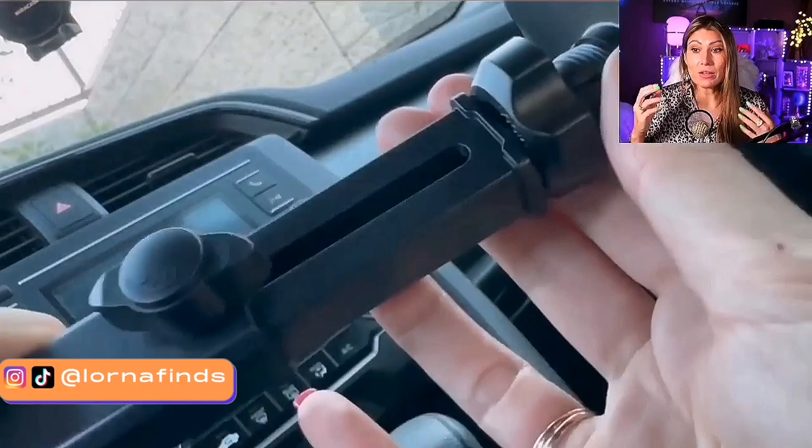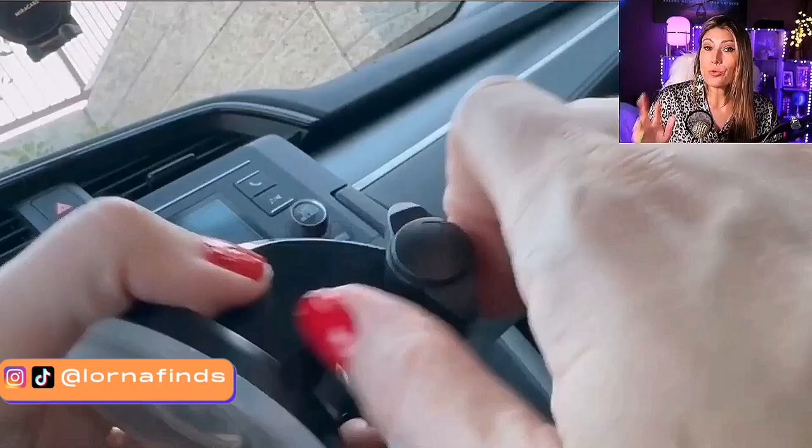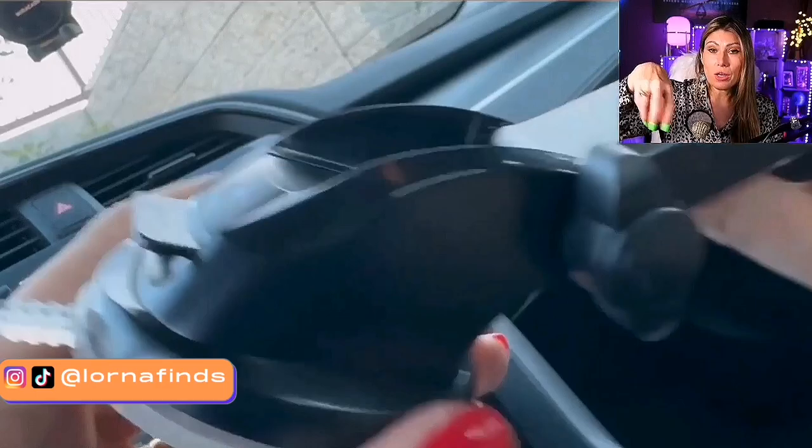I love this one because it gives you three options on how to use it. You can either use it on your windshield, your dashboard, or on your air vent. And it comes with all the accessories for that.